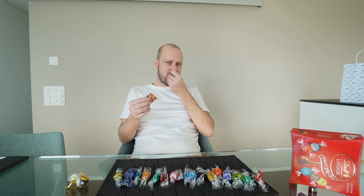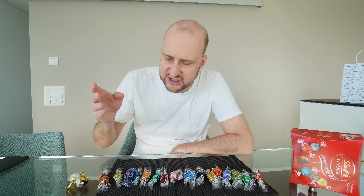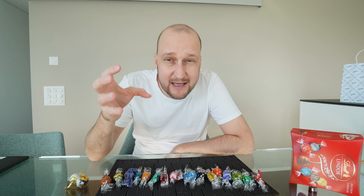Next up, hazelnut. Very nice — crunchy with the hazelnut. The hazel gives a nice bitterness to the sweet chocolate. I think this is a really good one. 8.3 out of 10.